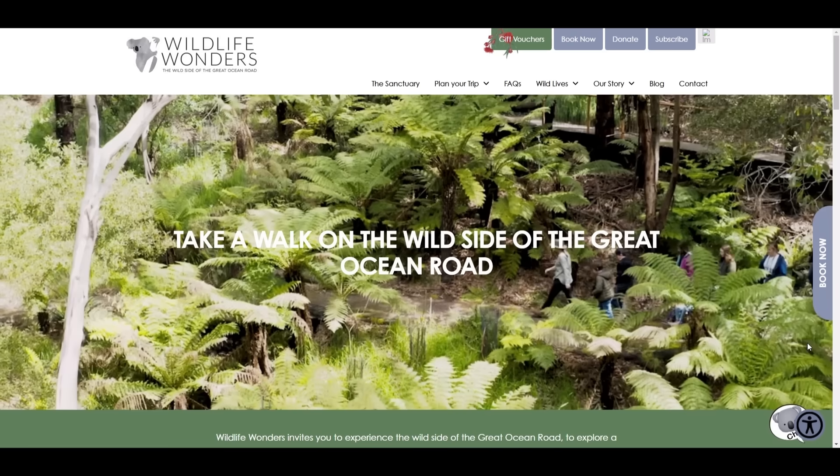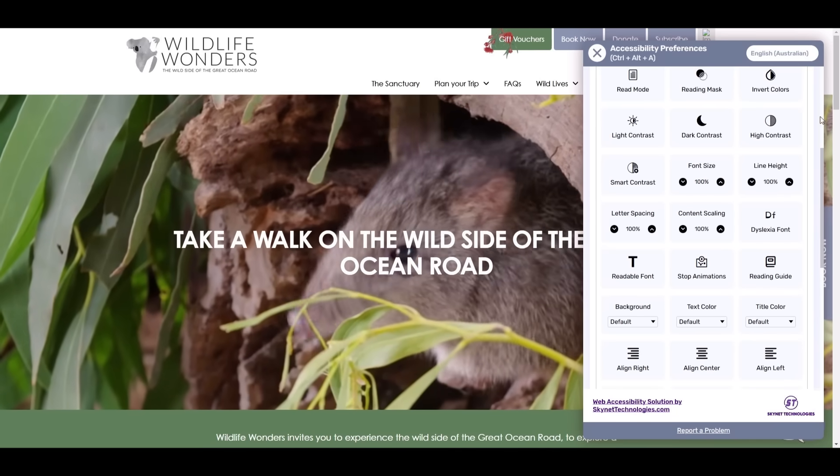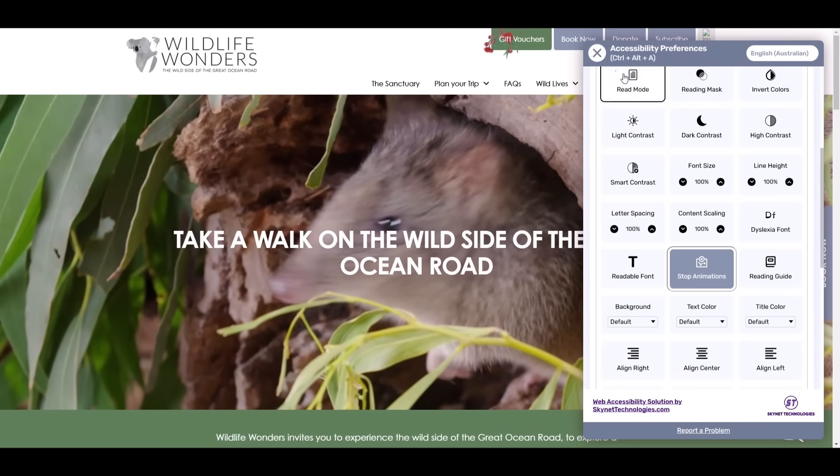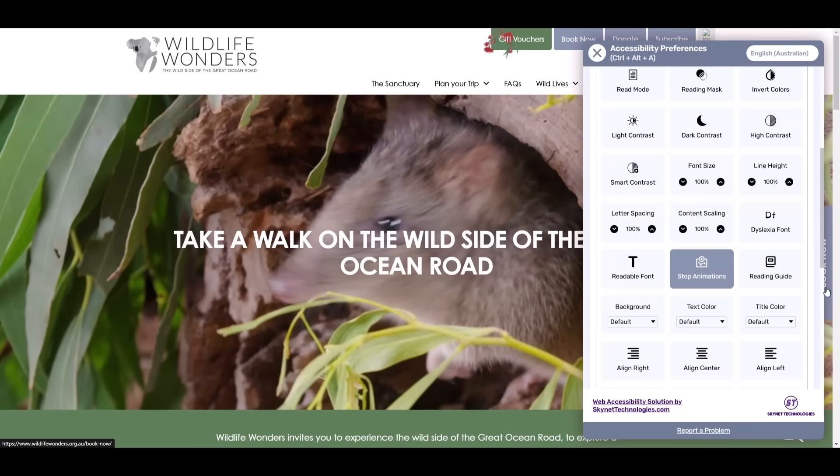The stop animation feature allows users to pause any moving or animated content on a web page. This feature is essential for individuals with vestibular disorders or cognitive impairments, helping to reduce distractions and prevent discomfort from motion.